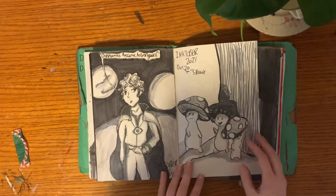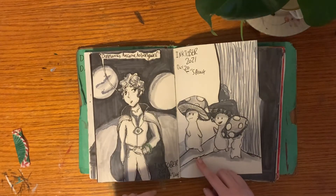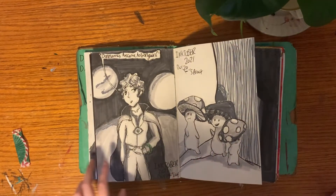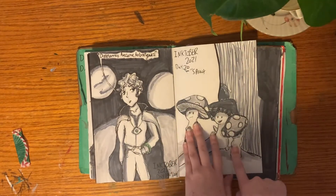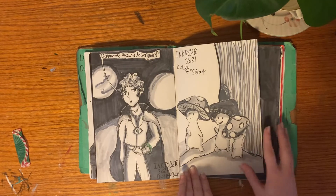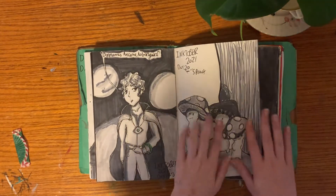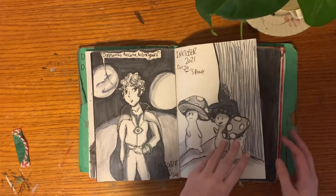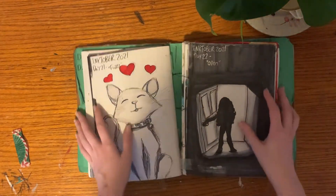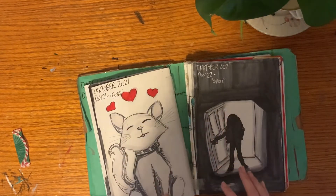Day 20 was Sprout — I don't like how this turned out either. The idea was good but the shading surrendered, and this guy kind of just looks like his head is falling off.